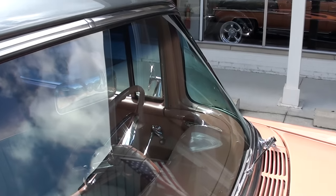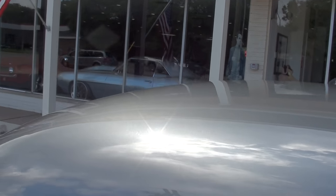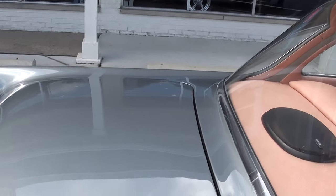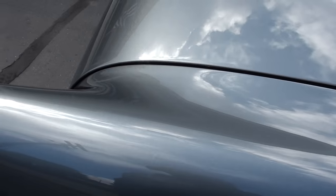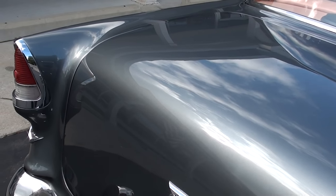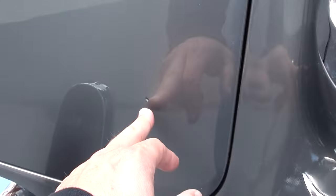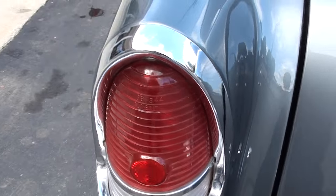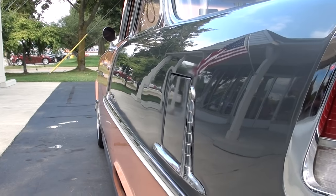I'm telling you, this thing runs and drives excellent. I wouldn't be afraid to get in this car, turn the key, and drive it anywhere. This car's got a great look to it — sits good. You can see this thing is just laser straight down the sides.